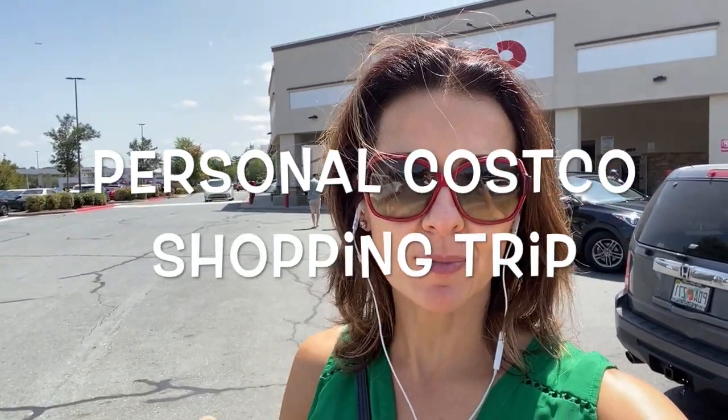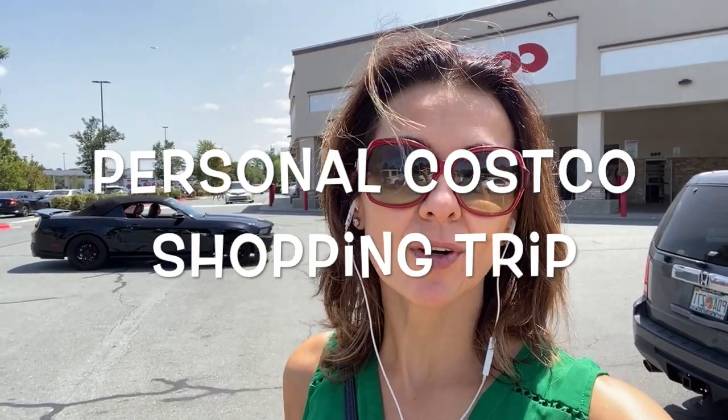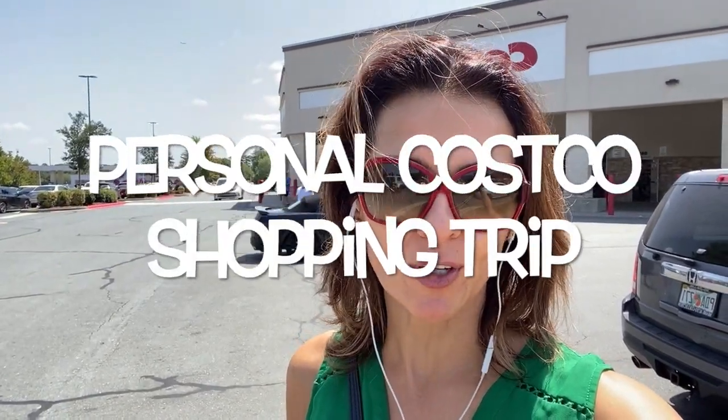Hi guys, welcome to my channel. Today we're going to Costco where I'm going to shop for my family so you can see what's in my grocery cart. We're going to go through thumbs up, thumbs down things at Costco that you should consider purchasing to keep your children well this coming school year. My name is Dr. Anna Maria Temple and I'm a holistic pediatrician. My specialty is eczema and my mission is to help inspire, educate, and empower you to raise healthy children in this unhealthy world.